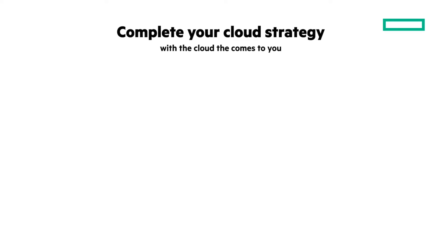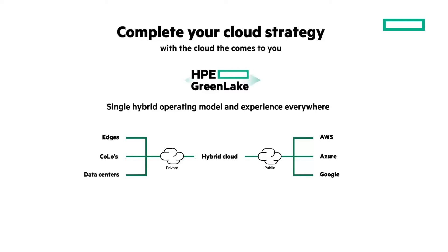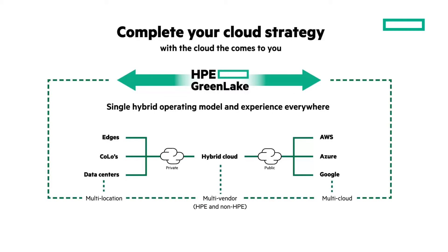Understanding HPE GreenLake, the cloud that comes to you, is important. I'm going to give you a playlist of related videos at the end, and a recent overview of HPE GreenLake I did is included. So if you aren't familiar with it, be sure to watch my overview Chalk Talk.